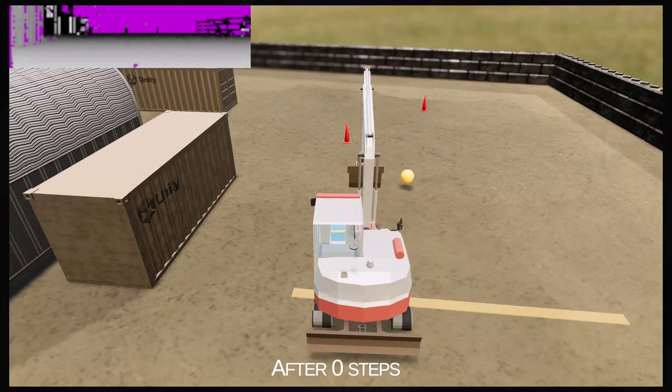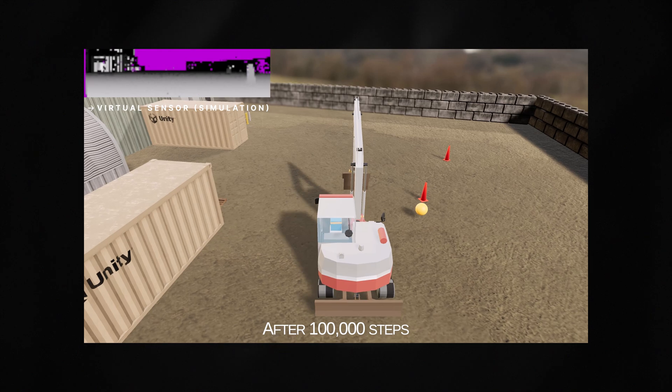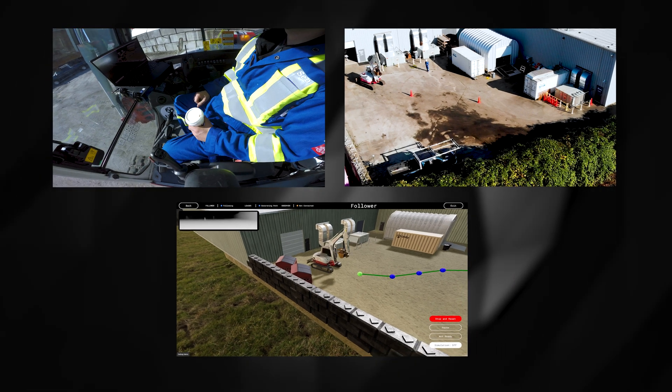For this task, we use machine learning, where the robot learns the right behaviors through trial and error operating in our digital twin — just like we learned from crash test dummies of old, but virtually and much faster.